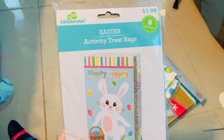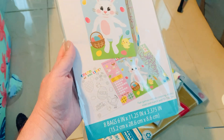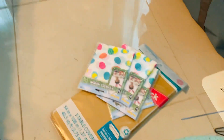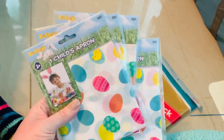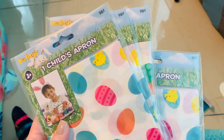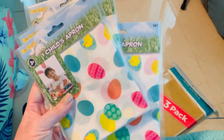This Easter activity treat bags set was 49 cents - there are eight bags with coloring pages and little activity sets. So cute to set up little Easter bags. I also got children's aprons - originally 48 cents, coming out to about 24 cents each after 75% off. I picked up four of them, so about a dollar for all four. They're for ages three and up to protect clothes while coloring and dyeing Easter eggs.